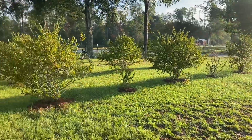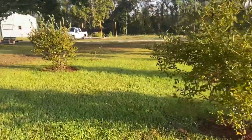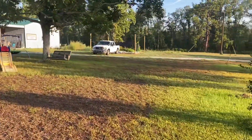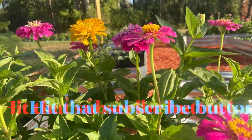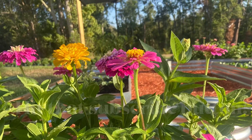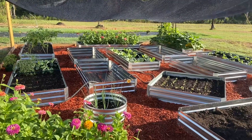We've got a couple of projects going on today. I'll bring you along as we work on them and give you an update on some things around the place. Grab that cup of coffee, sit down, and enjoy this video. So we're over here working in the raised bed garden this morning.